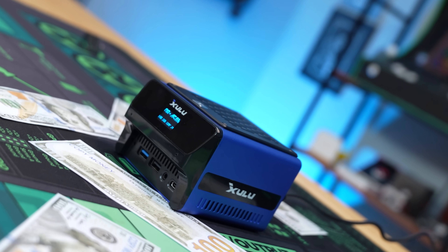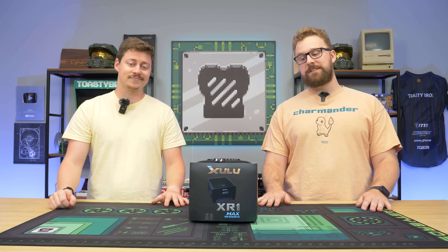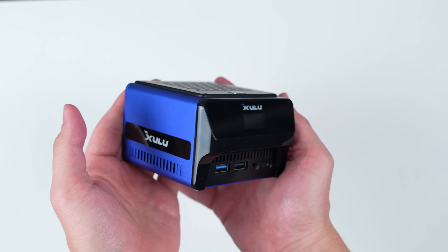Can you believe people have spent $160,000 in this little PC? This little PC features a Ryzen 7 processor and it can fit in the palm of your hands. In today's video we're going to see if it games, but first a word from today's sponsor.